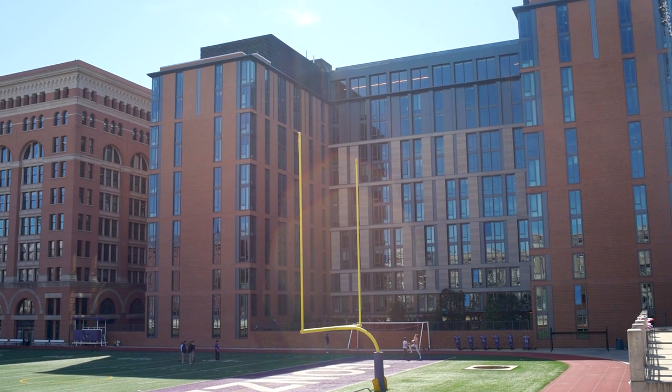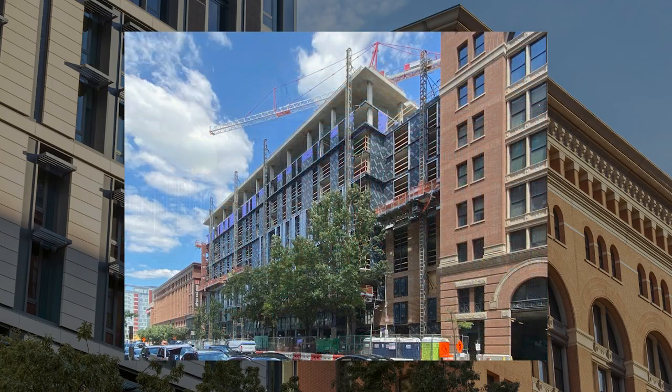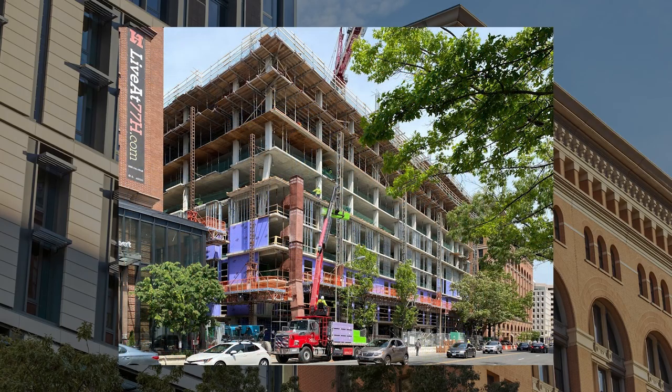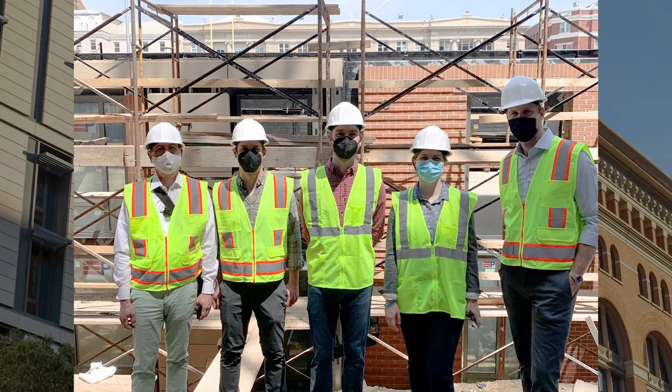We're very proud of the fact that this project was completed on budget — a budget that we think is quite modest for a building of this quality. We're very excited to continue collaborating with Georgetown University on many future projects.